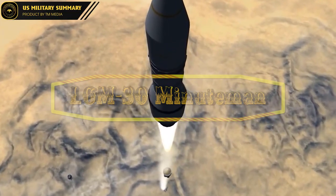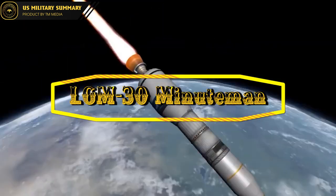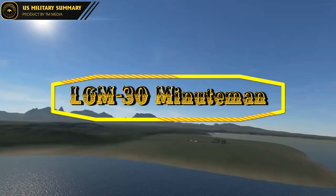In this video, we will delve into the details of the Minuteman III missile system, including its history, capabilities, and role for the United States. Please join us for this exploration.